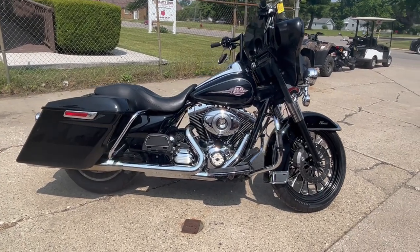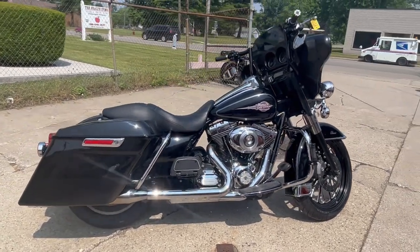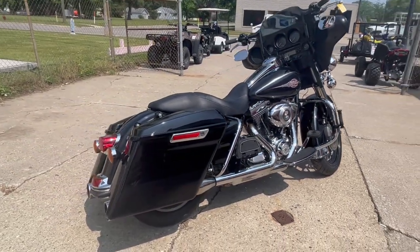Hey guys, ApprovalPowerSports.com here doing a video on a bike we just got in. Check this one out — it's a 2012 Electroglide for sale.